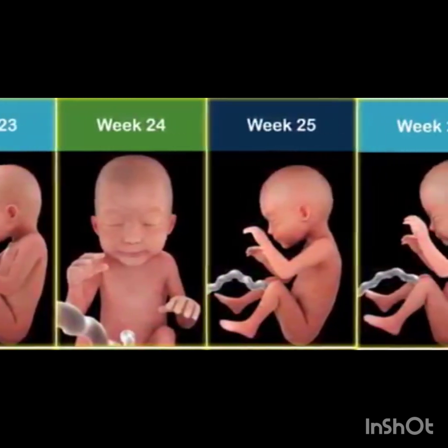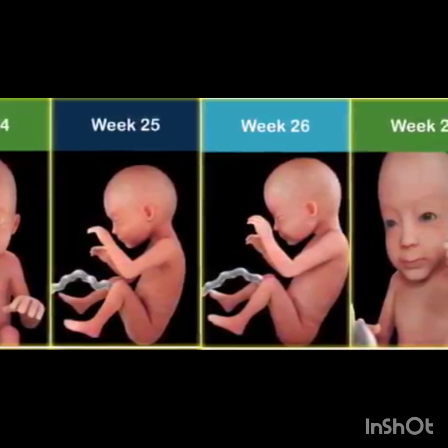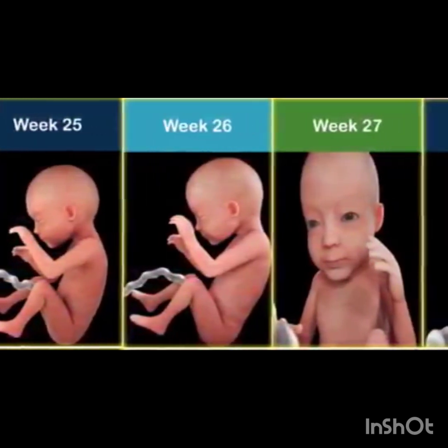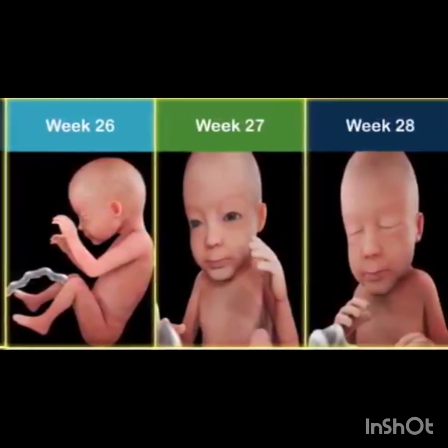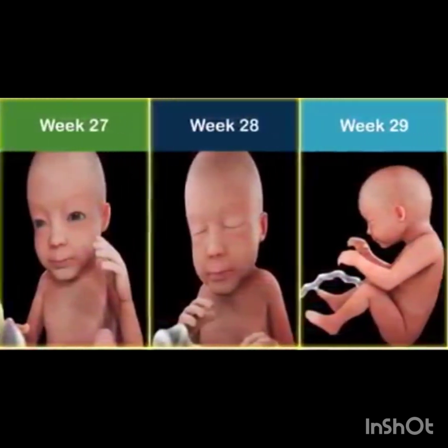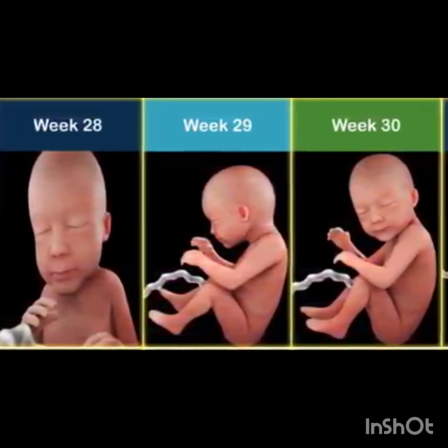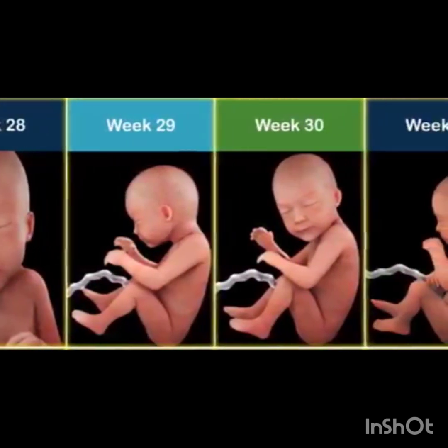Week nineteen to twenty: immune system starts to function, fetal development slows, organs and systems refine in preparation for life outside the womb. Week twenty-one to twenty-four: lungs start producing surfactant, brain and nervous system finalize, fetal movement strengthens.